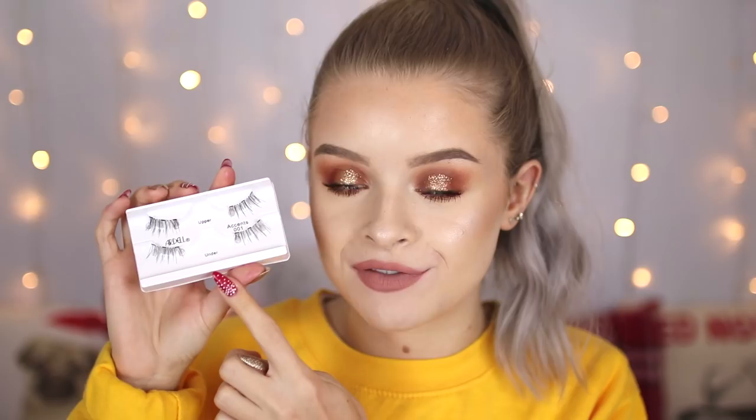I have a feeling the accent lashes might be the easiest to apply, so I'll work my way up to the bigger ones. They just look like this in the packet — stuck onto a little sticky thing. The way these work is you get an upper and an under piece for each eye. You put one piece on top of your lashes and then the other bit underneath, and they're supposed to magnet together and stay on without any glue.